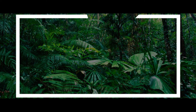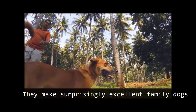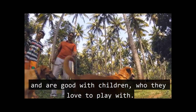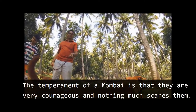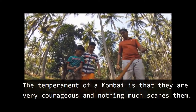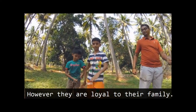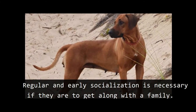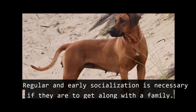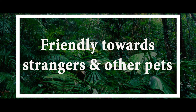These dogs enjoy pulling clothes off clothing lines, so if you're drying your clothes, ensure they cannot reach them. Kombai make surprisingly excellent family dogs and are good with children, who they love to play with. Their temperament is very courageous — not much scares them. However, they are loyal to their family, and regular early socialization is necessary for them to get along with a family.